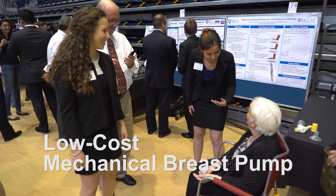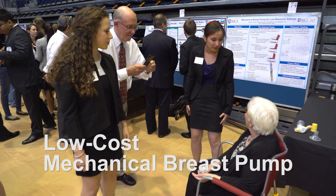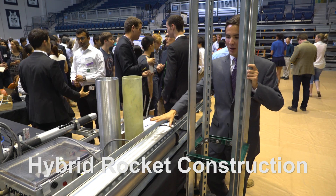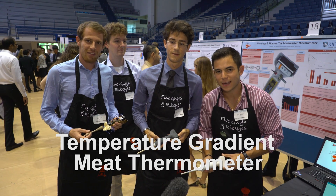If you need more pressure or less pressure you can just walk further forward or less forward — that is awesome. This is our 800-pound thrust motor. We're five guys and we came up with a temperature gradient thermometer.